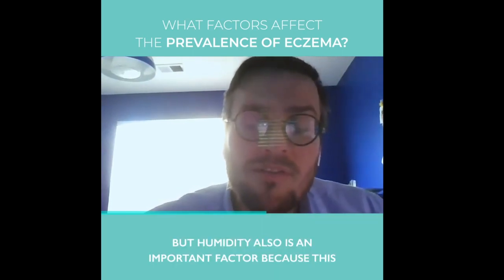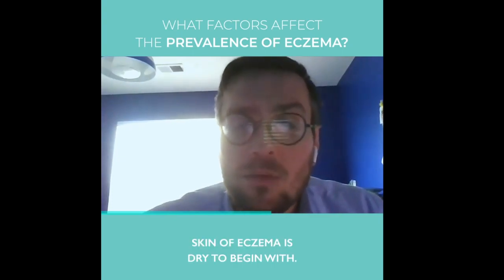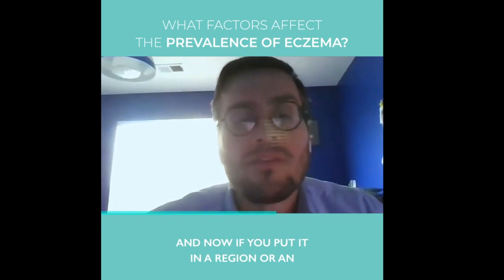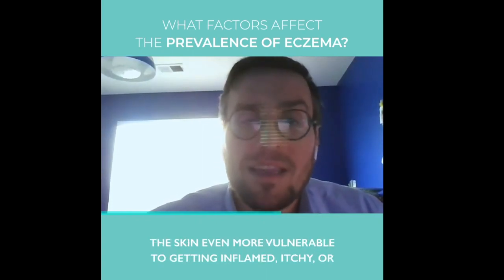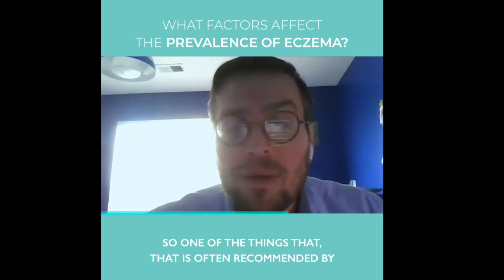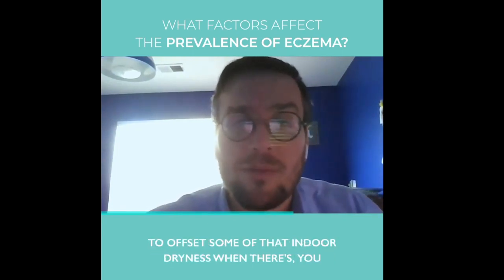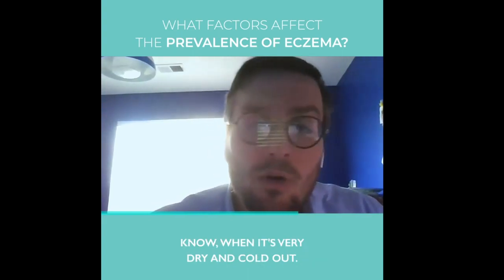Humidity is also an important factor because eczema skin is dry to begin with. If you put it in a region or environment that is bone dry, that's going to make the skin even more vulnerable to getting inflamed and itchier. So one of the things often recommended by clinicians is to use indoor humidifiers to try to offset some of that indoor dryness when it's very dry and cold out.